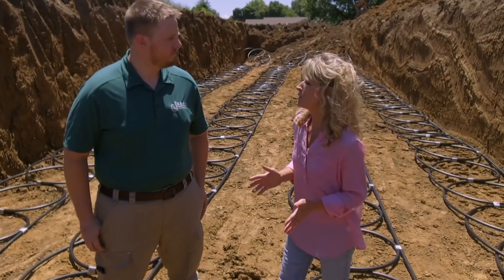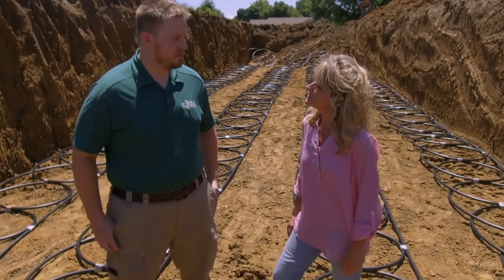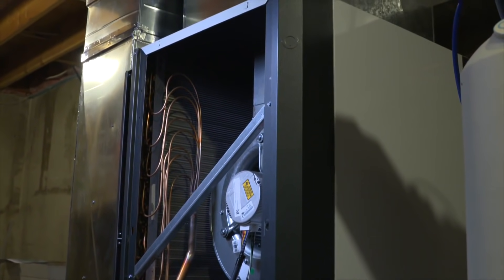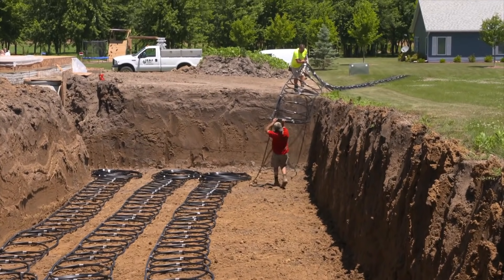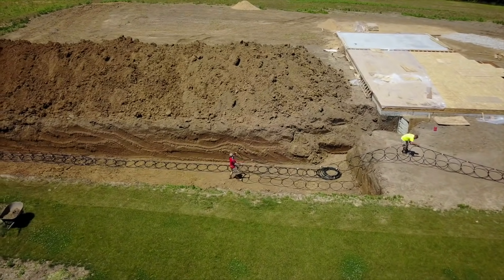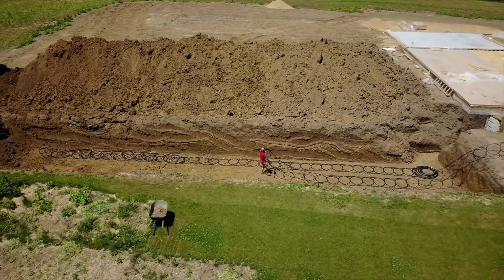A geothermal system is basically a unit that will sit where you'd typically see a furnace in a home. That system will either extract or reject heat from the house into the ground. You'll see behind us the loops going through. A typical system condenser sitting outside rejects all that heat up into the air, but with a geothermal system we do it more efficiently through our loop system with a methanol solution, and it gets on average about two to three times the efficiency.